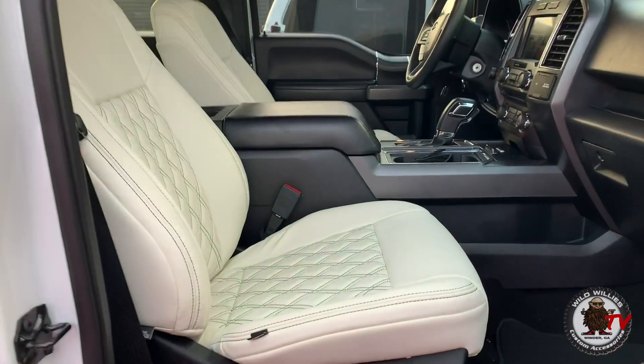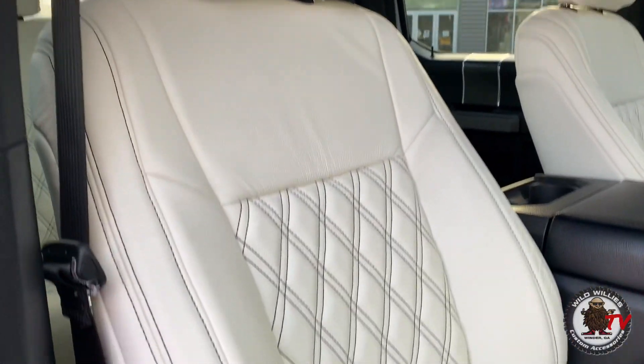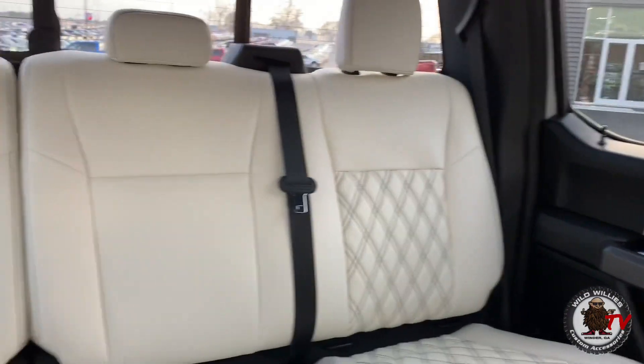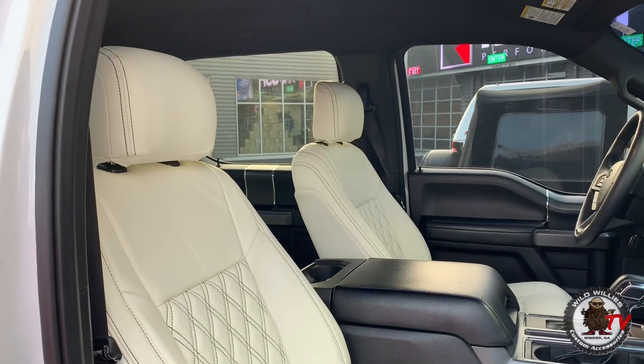We definitely wanted to do something custom and one-off that nobody else really has. We did white leather with black diamond stitching — double stitch. Looks killer front and rear. It completely transformed a very mundane and basic interior, really took his interior to the next level.